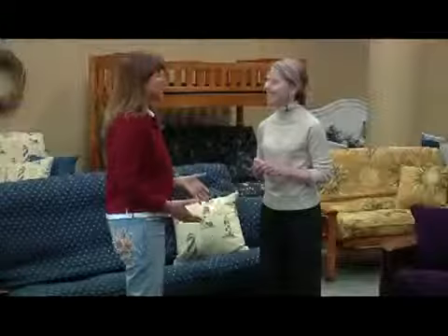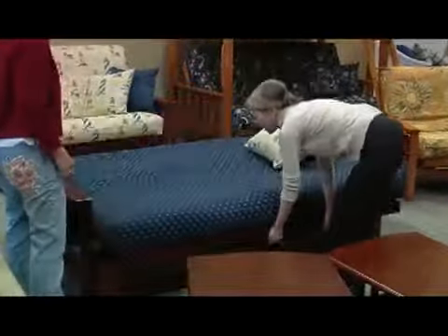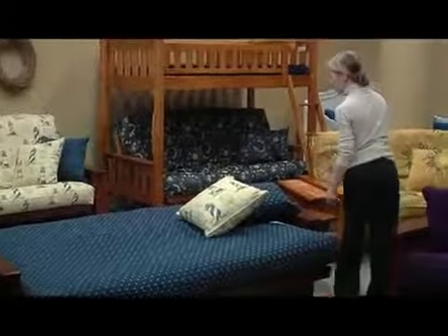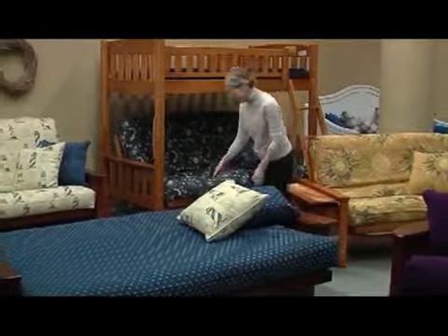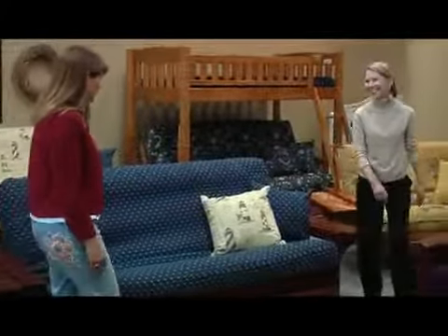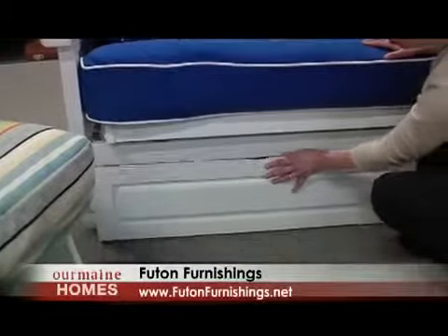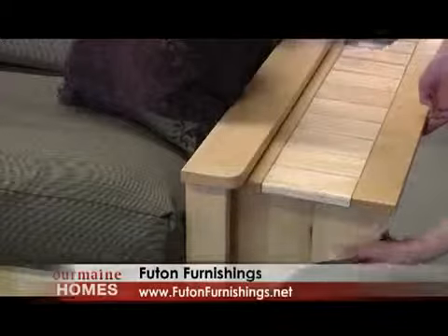I know from past experience that these are incredibly easy to open. Do you mind demonstrating for us? Of course not — it really is a snap. You just come to the front, lift it up, and there's your bed. You're ready to go for your guest or yourself. Lift from the side or from the back, and there you are. And lots of frames can handle these storage drawers that slide in and out right on the floor. Some frames even have built-in storage and cute flip-up end tables.